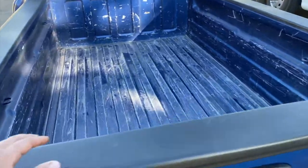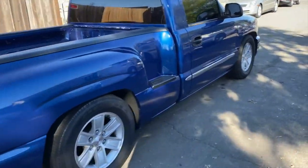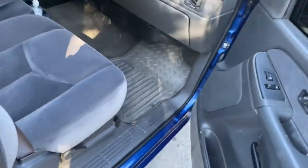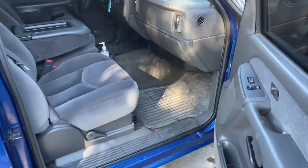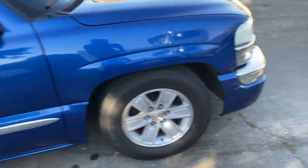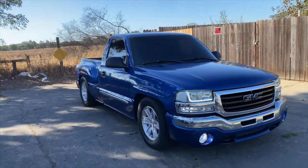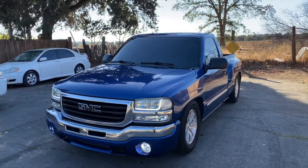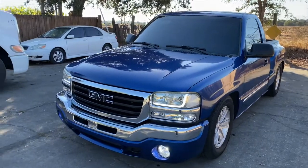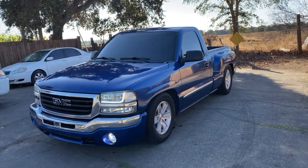I'm really liking this truck. I have an idea for this bed. The interior is kind of dirty right now but it's real nice and clean overall — well taken care of. This was an old lady's truck when my brother got it, bone stock. This color is what made me want to buy it. You don't really see these trucks in this color in the step side. Engine-wise there's nothing special under the hood — it's just a stock 4.8.